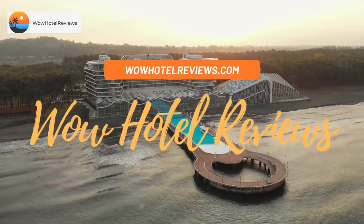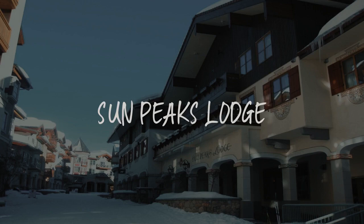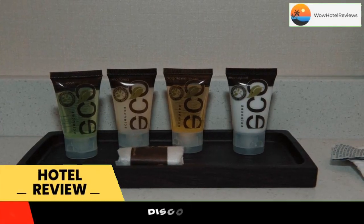Hello guys. Welcome to Canada Hotel Explorer. Today I am reviewing Sun Peaks Lodge. It's a four-star hotel. Please use our booking.com link in the description to book the hotel and get good pricing.